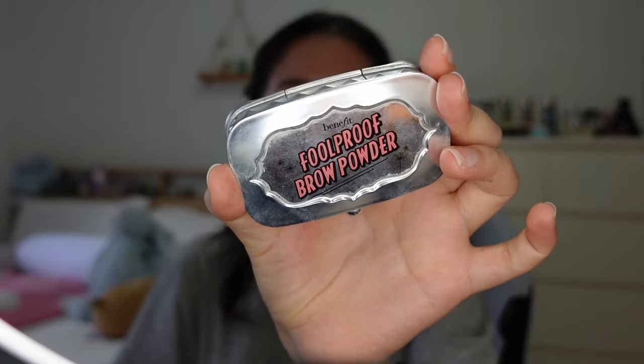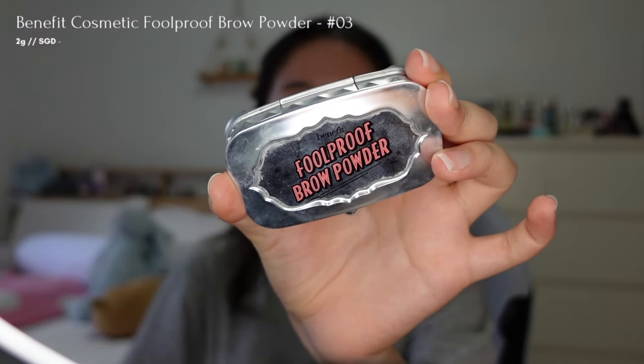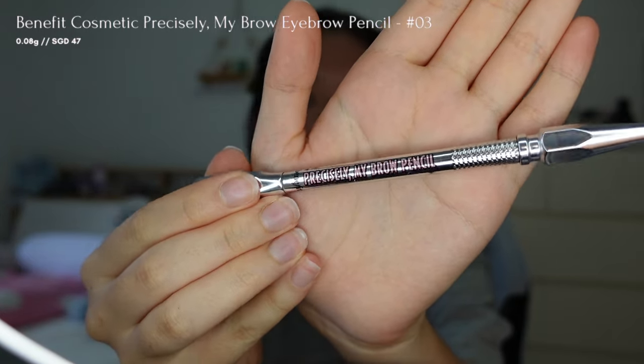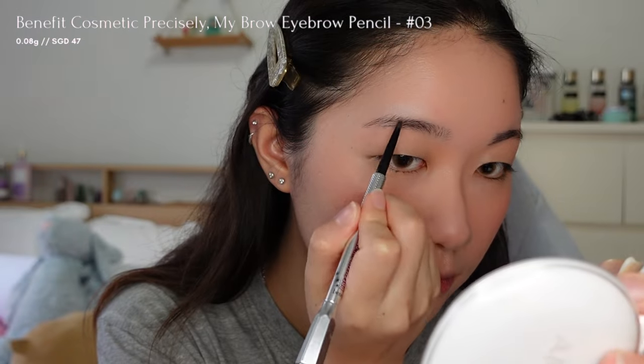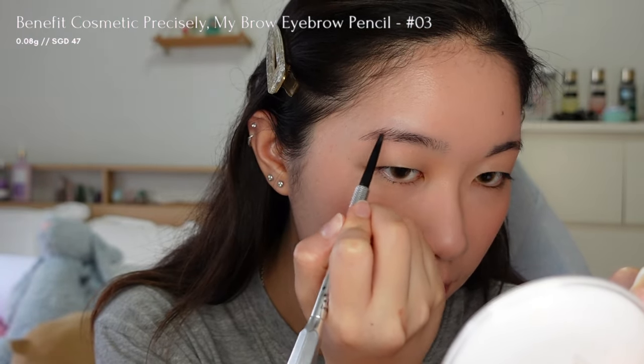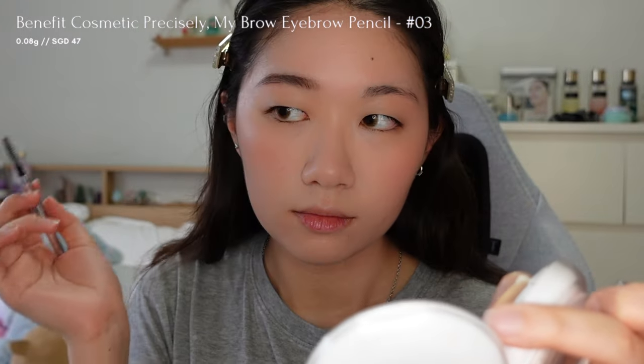To shape my brows, I'll begin with Benefit's brow powder to achieve a softer, more natural look. I will then use a brow pencil from Benefit's Precisely My Brow Pencil to fill in those missing hairs, giving a fuller and more defined appearance, and I'm using a spoolie to blend it out.